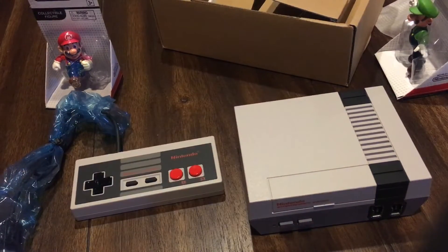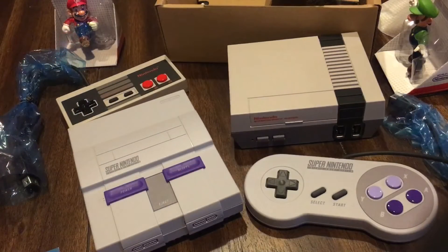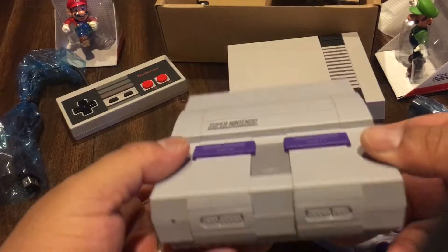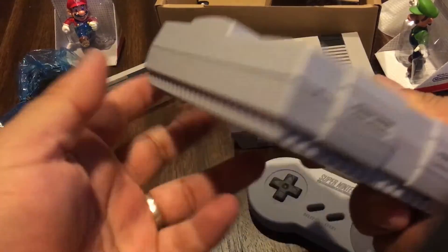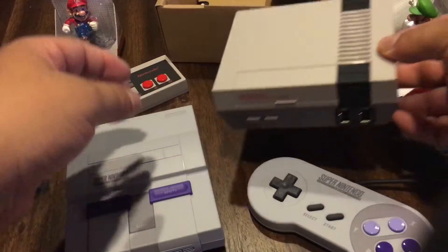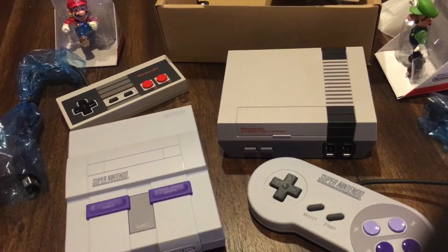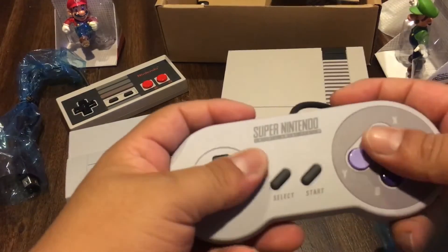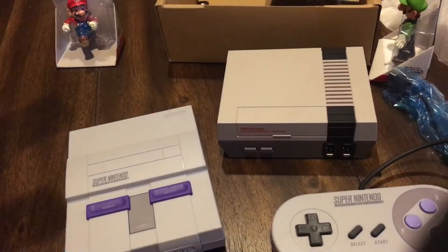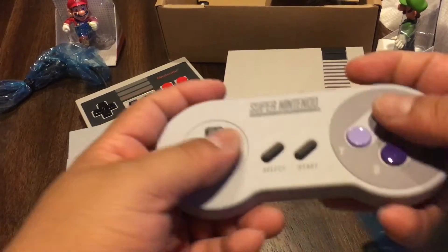Déjenme mostrarles mi otra consola para que vean que ya tengo mi colección completa. Ok, amigos, estamos de regreso. Prácticamente desempaqueteé las dos consolas. Aquí está el mando de la Super Nintendo. Muy, muy bonita, muy sensual. Me gusta más esta — se ve más chonchita, más gordita, más bonita, como que te da más la atención. Ahí está mi colección completa de las consolas lanzadas por Nintendo, edición coleccionista, o como le llamen, edición de recuerdo, tal vez. Me gusta más este control porque el otro lo siento más chiquito — como tengo unas manotas, no me queda muy bien.